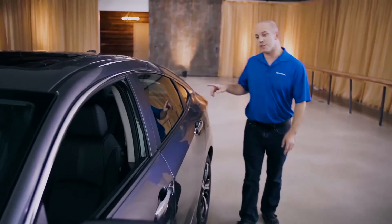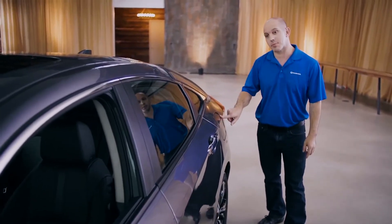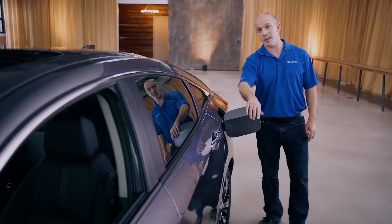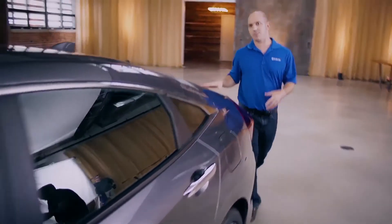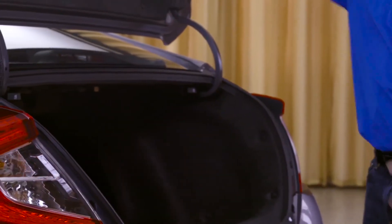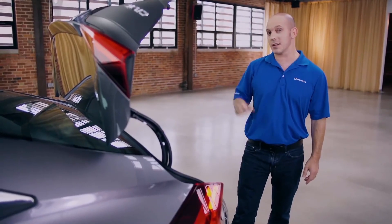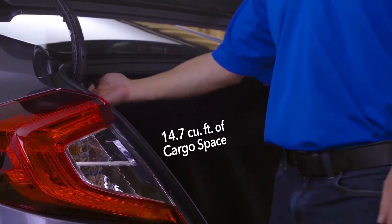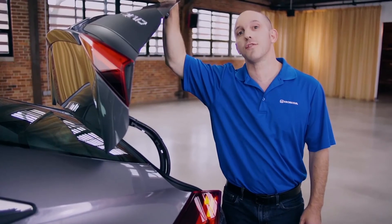Something else new for the Civic — this fuel door. You release it by actually pressing the door itself, and it's capless. Now, this may look like a hatchback, but when you open up the trunk, you'll see it's a four-door. And look at all that room inside, but if you need a little more, you can simply pull this handle for 40%, or this handle for 60% of the seat to fold right down.